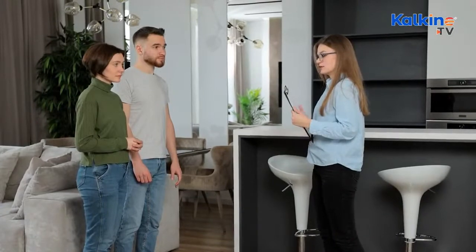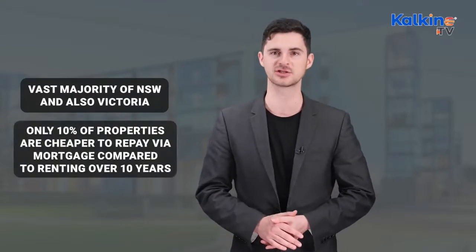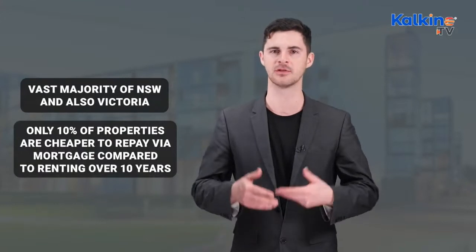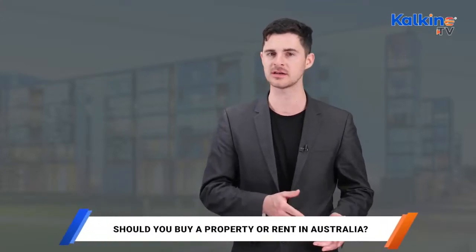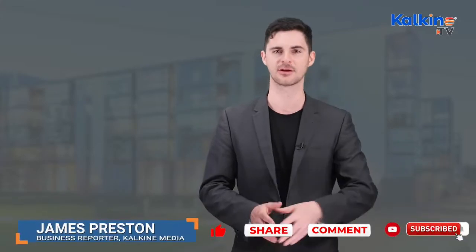But Sydney's case is rather different — in Sydney, renting a house is far more affordable than actually buying one. In fact, for the vast majority of New South Wales and also Victoria, only 10% of properties are cheaper to repay via mortgage compared to renting over the course of 10 years. As the rental pressure and high mortgage rates continue, the country is grappling with a rising inflation rate and plummeting vacancy rates. It will be interesting to see how the property market shapes up under the newly elected government. So are you more inclined to rent or buy? Let us know in the comments below and don't forget to like and share the video.